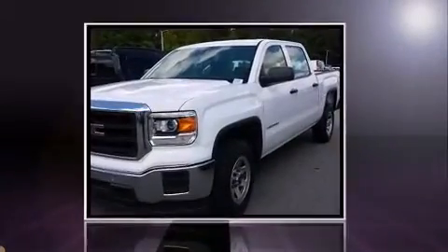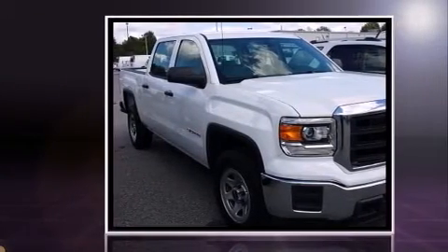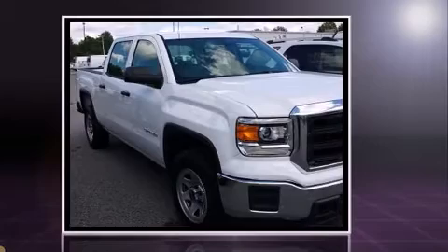Outstanding design defines the 2015 GMC Sierra 1500. With fewer than a thousand miles on the odometer, you'll be sure to appreciate this model's condition and value.